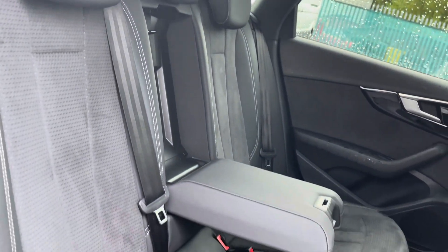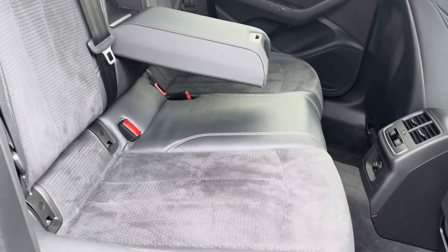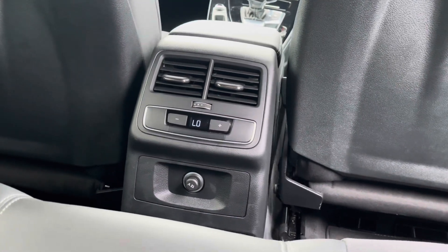All three of your rear passengers will enjoy these fantastic black-toned mixed-material upholstery seats, helping to ensure everyone's travelling in comfort. A fantastic feature in the rear of the vehicle is air conditioning, helping to keep rear passengers cool on hot summer days.